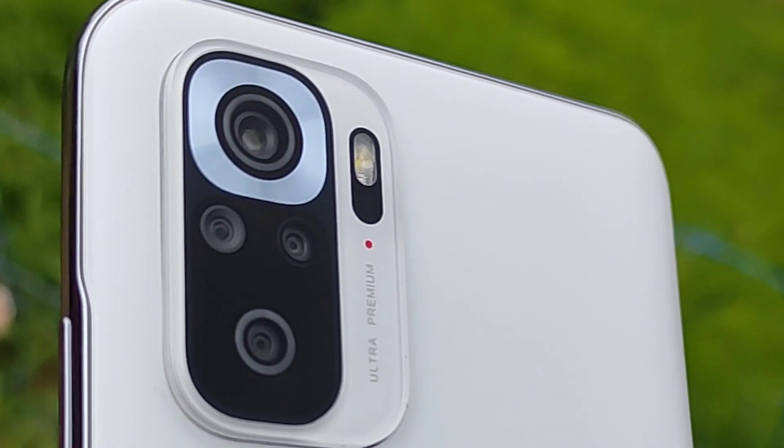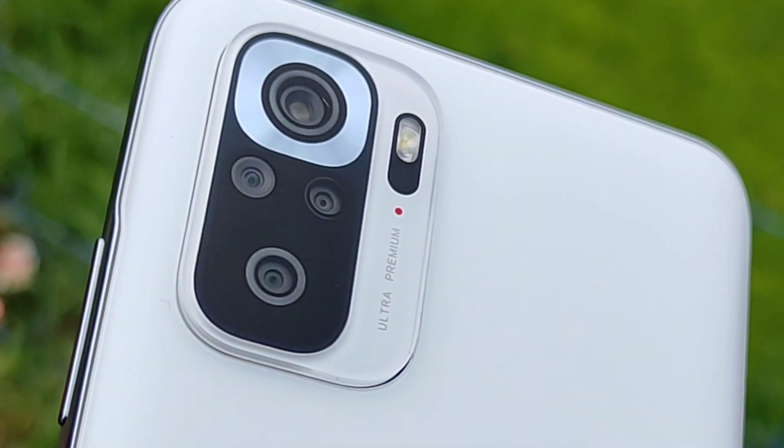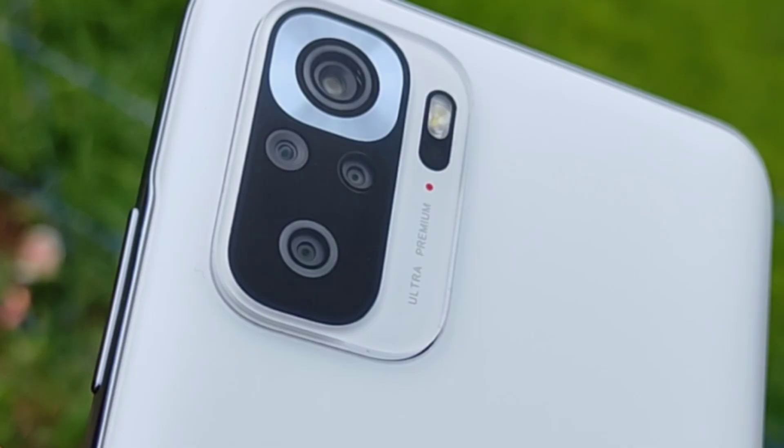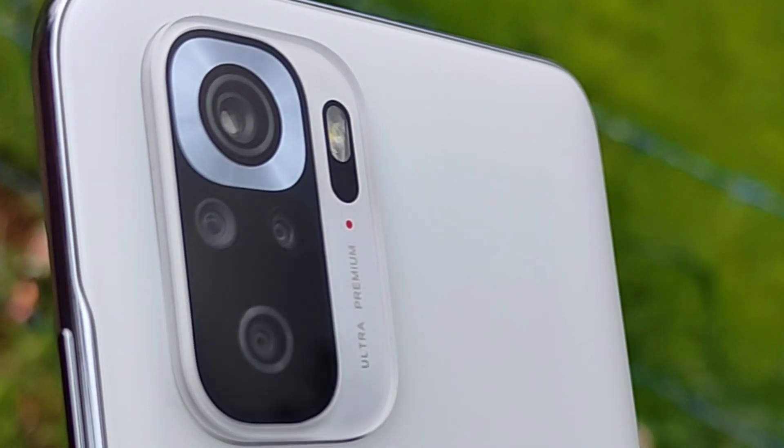This is what I thought about the Redmi Note 10s. The cameras are very underperforming, and it is a very buggy device. The Redmi will benefit from some software updates.